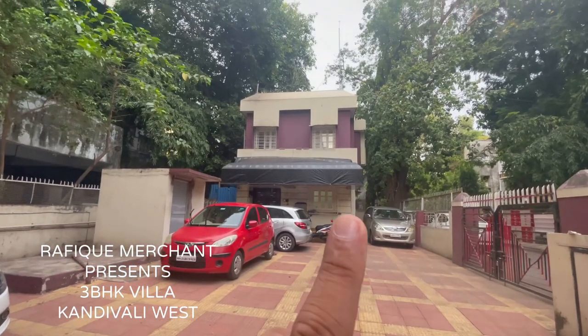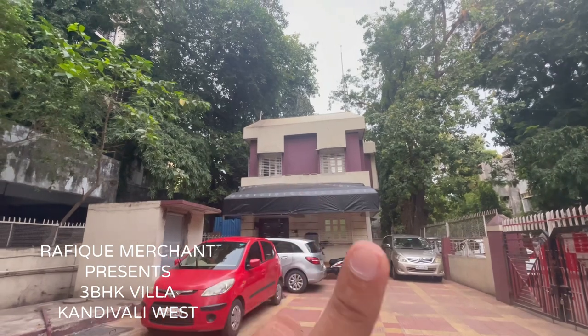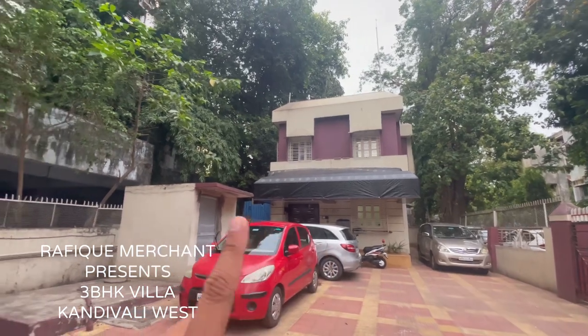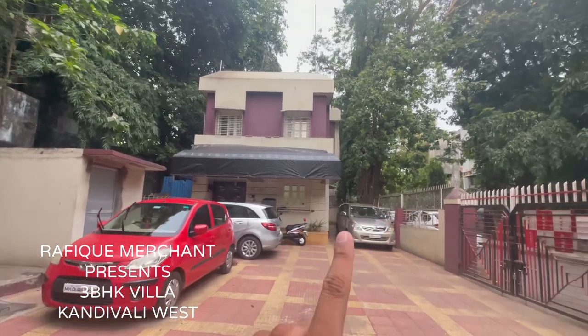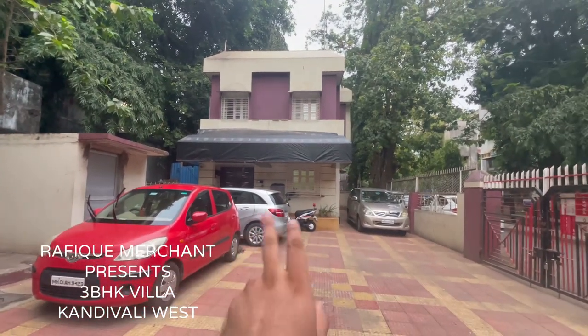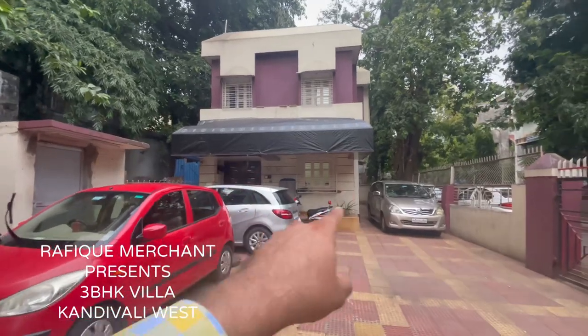We've come to check out a beautiful bungalow — ground plus one plus terrace, 1200 square feet carpet area. The most important feature is this is an independent bungalow, not adjoining to any other row house or bungalow, with a separate and private entry and exit — one for the vehicle, another for private entry and exit.